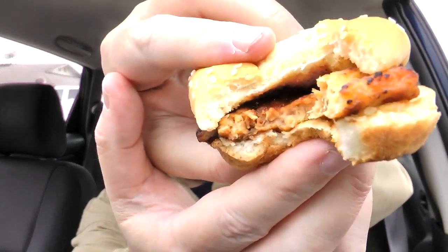The sesame seed bun is nice and fresh, which is really good. The mystery meat — does it taste like pork? No. I cannot draw a line between it and something else to tell you what this tastes like. I guess that's why they call it mystery meat. It's a processed slab of something, but it is tender, which I guess is a plus.